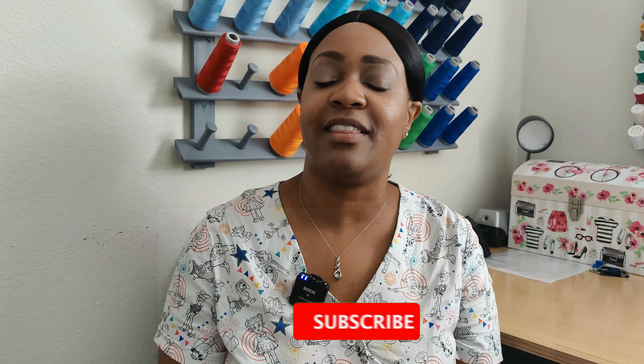Hey everyone, welcome back to the channel. My name is Rochelle from Rochelle Handmade Designs, and in this video I am doing a reveal of my Make Nine 2021. Before we get started, go ahead and hit the like button, subscribe button, and also turn on the notification bell so you are notified every time I upload a new video.